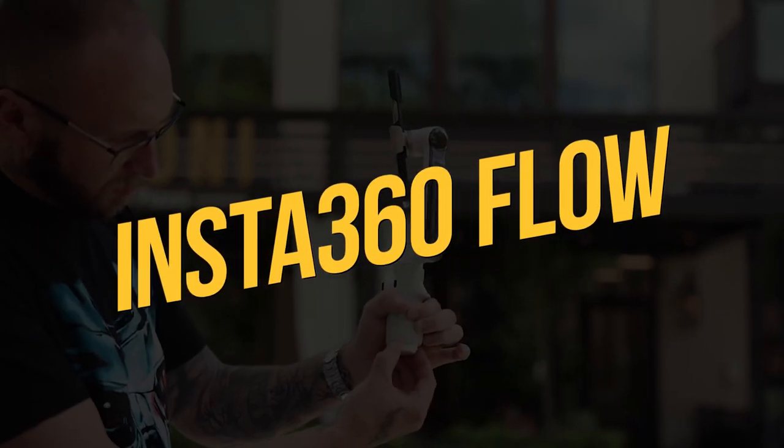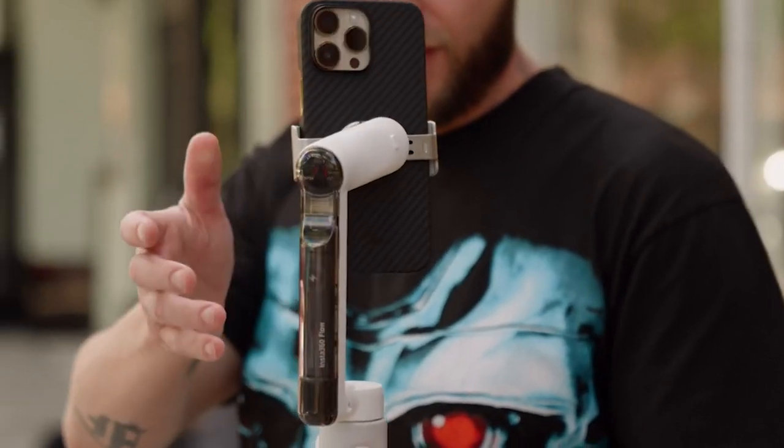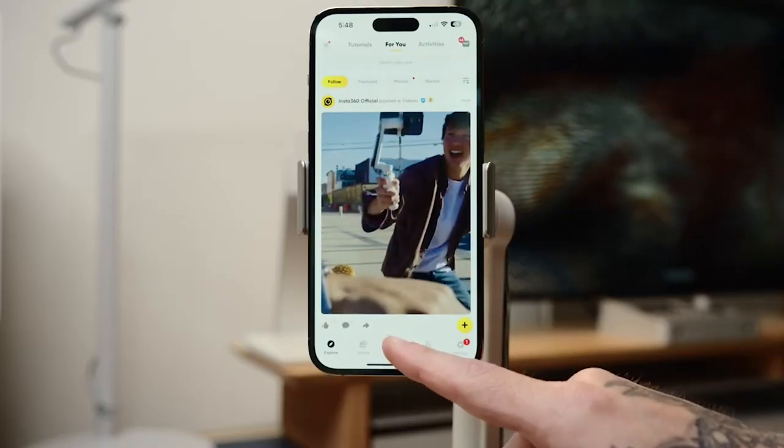The Insta360 Flow is simple to suggest to content makers, travelers, and anyone else seeking a very portable gimbal to aid in creating super smooth footage, thanks to its superb subject tracking, easy-to-use shooting options, and tiny portability.